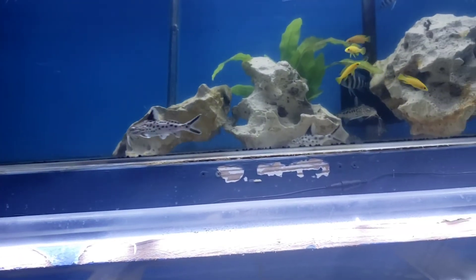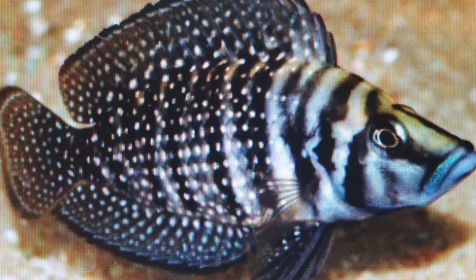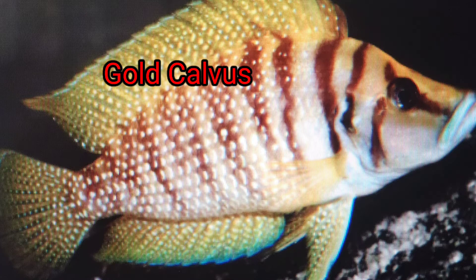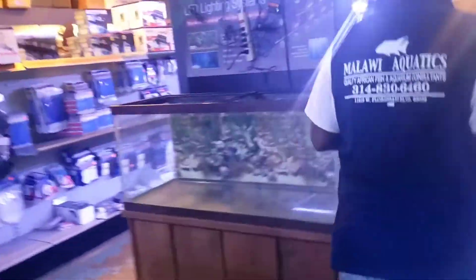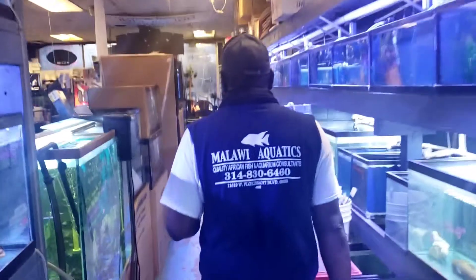I got some Black Calvuses up there. I got some Gold Calvuses. Let me check them out. The Altolamprologus Calvus — look at this fish. It has a permanent scowl on its face. Lake Tanganyikan, found in rocky habitats around the shores and the islands, comes in Gold and Black mostly. I got to have this fish. I like them Calvuses. You're talking about a 40-gallon, which is probably nice for them.